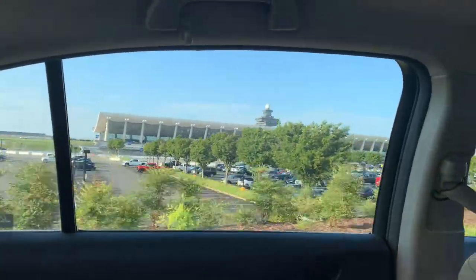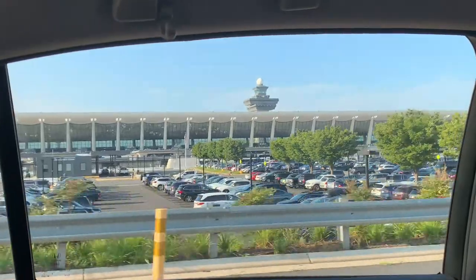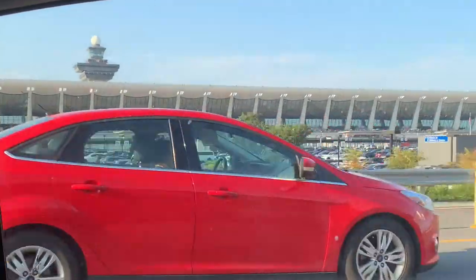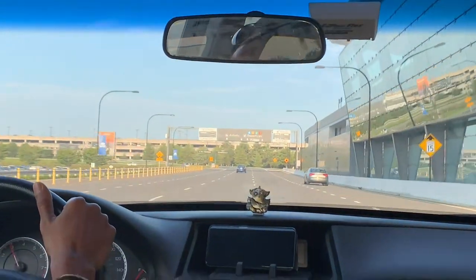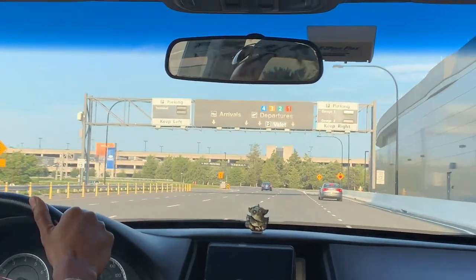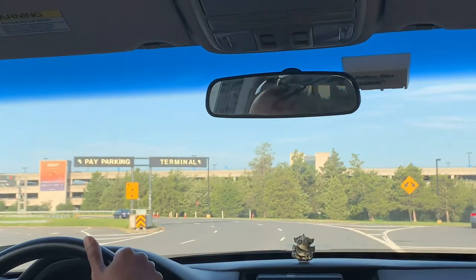Hello everyone, welcome back to my channel Surya Suryan Stories. I'm going to share my US to Canada vlog. We're at the Dallas Airport in Washington DC — there are a lot of cars parked there. We're just driving now, and look at that metal thing — it's so shiny, it's actually glass I think.